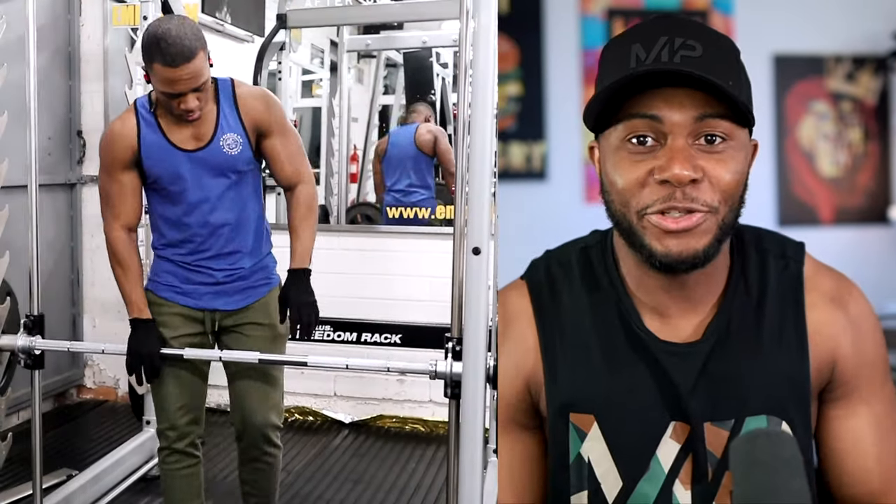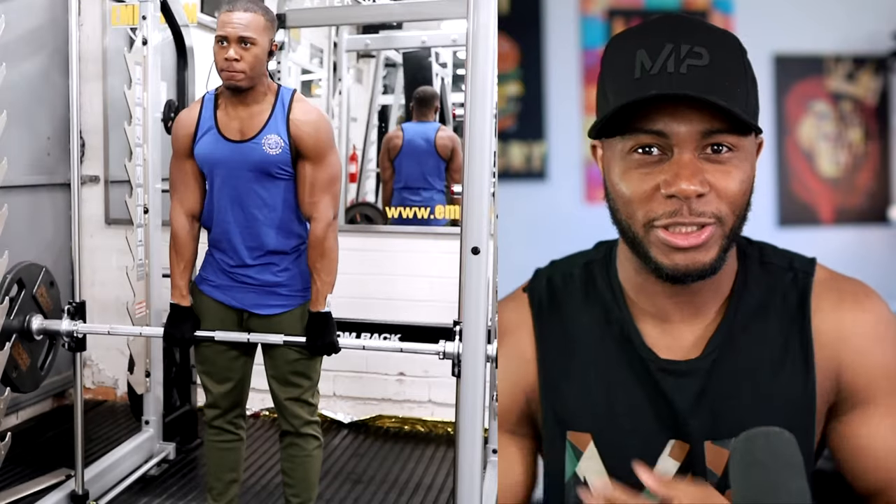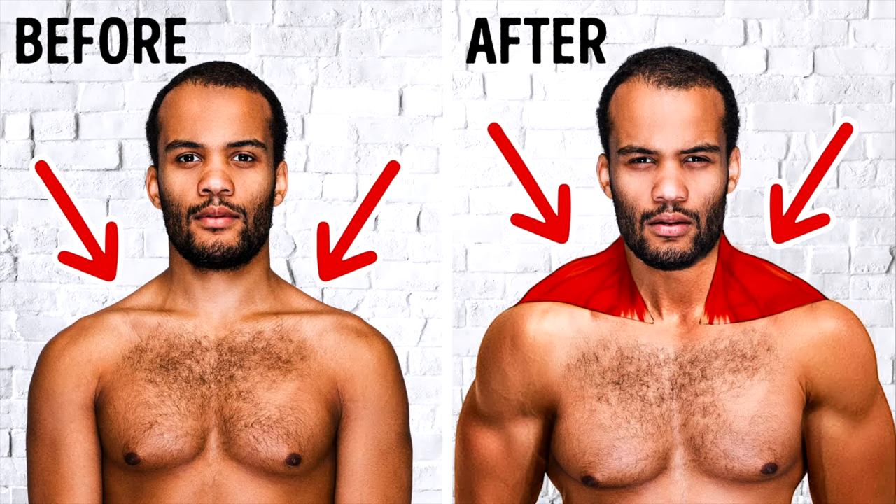And finally, traps. Having a nice meaty trap naturally makes you look, from the front, so much more — I don't want to say domineering, that sounds like it has bad connotations — but it just naturally makes you look more masculine. You're going to look more like a man if you have those meaty traps paired with decent-sized shoulders.